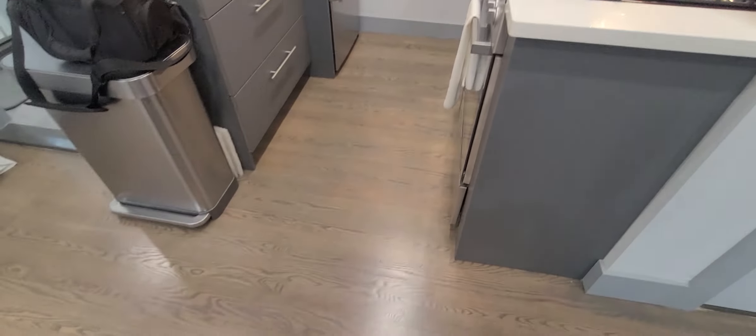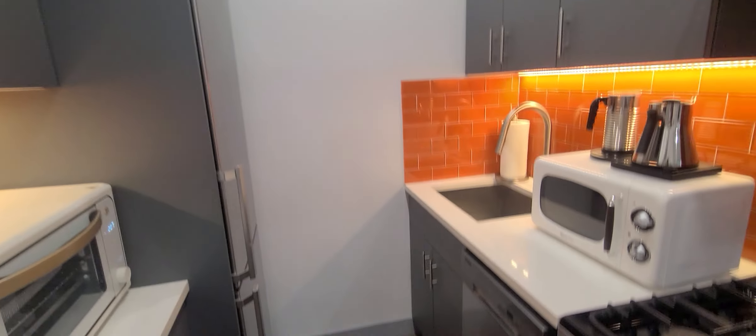And the kitchen — all brand new. A lot of cabinet space, stainless steel appliances, dishwasher.